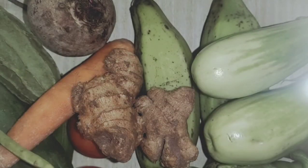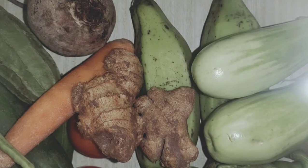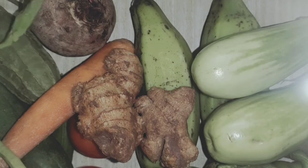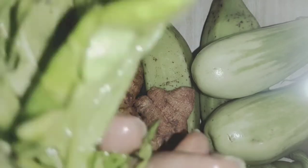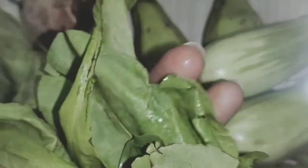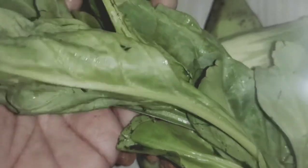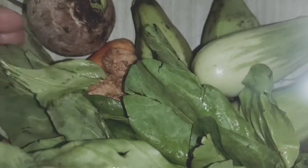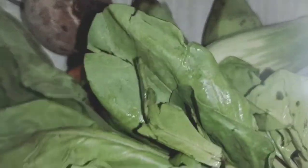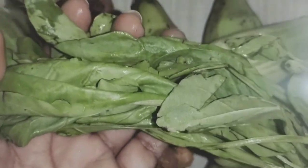I will show you the next vegetable. This is like leaves. This is also good for our health. So we called it a leafy vegetable. What is this? It is spinach. Say it again — spinach.